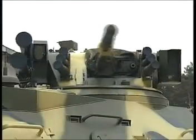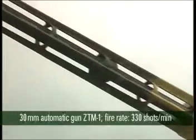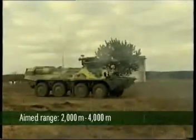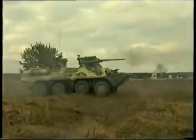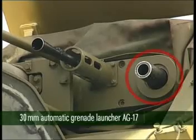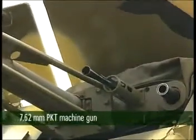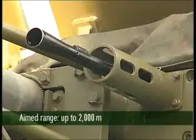The combat module Sturm Assault, mounted on the APC, includes the 30mm automatic gun ZTM-1 with a fire rate of 330 shots per minute and aim range between 2,000 and 4,000 meters, the 30mm AG-17 automatic grenade launcher with aimed range up to 1,700 meters, and the 7.62mm PKT machine gun with aimed range up to 2,000 meters.